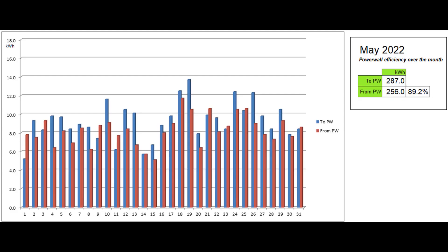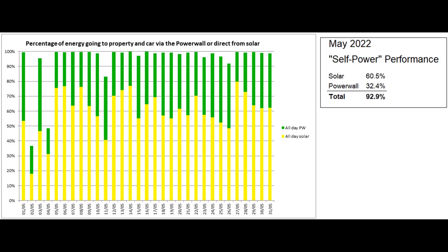This graph shows the energy going into and coming out of the Powerwall each day as reported by the Tesla app. 89.2% of the energy that went in during the month came back out, no significant change from previous months. This is the self-power graph based on figures from the Tesla app, which reported that the proportion of self-power was 92.9%, remembering that nearly all of the energy coming from the Powerwall originated from solar.